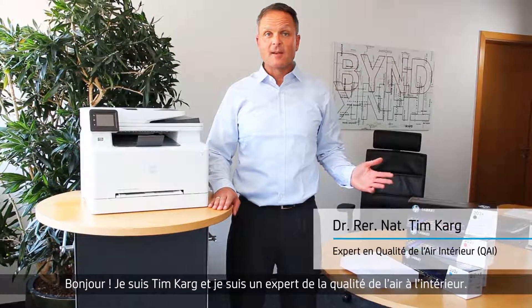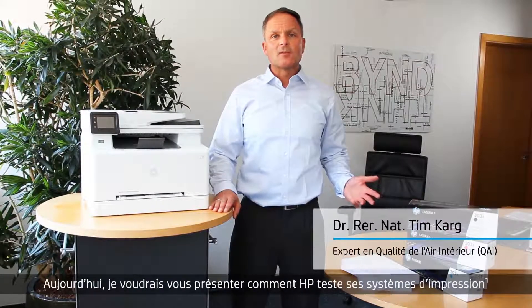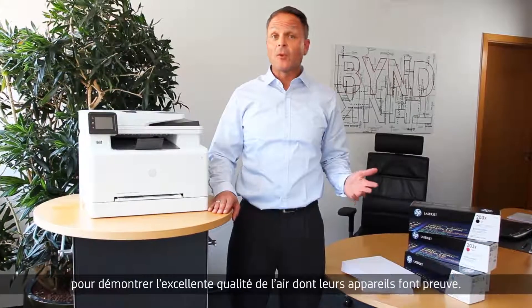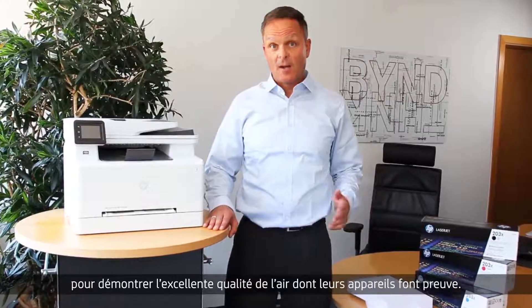Hi, I'm Tim Kark and I'm an indoor air quality expert. Today, I would like to demonstrate how HP has its printing systems tested for the great indoor air quality performance their devices are known for.